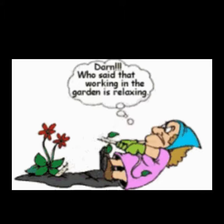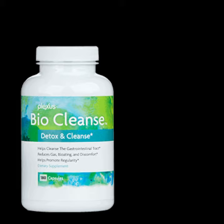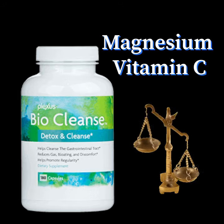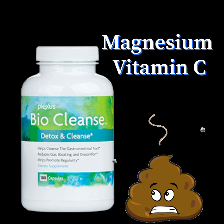So now you've killed all those pesky weeds, we have to get them out of the body. That's where BioCleanse comes in. In order for your body to absorb it properly, you have to have the right quality and quantity of magnesium and vitamin C. This perfect combination is what makes you poop like you should.